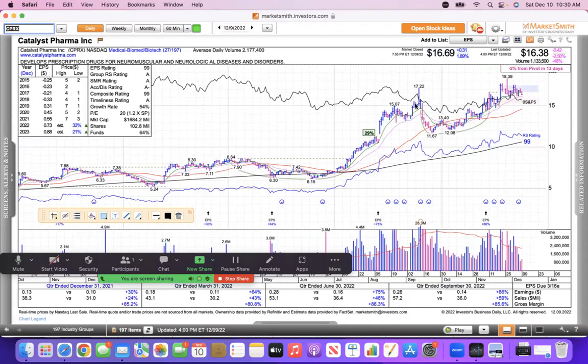Biotech is an area I really like. CPRX — people are getting impatient with this one because it's not running, but it went from $12 to $18, a 50% gain, and now it's just retracing a little bit. It's still holding above its 21 and forming this long elongated handle, which could take a few more weeks to play out.